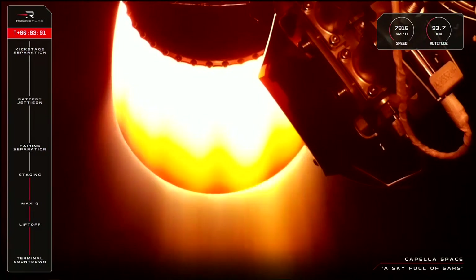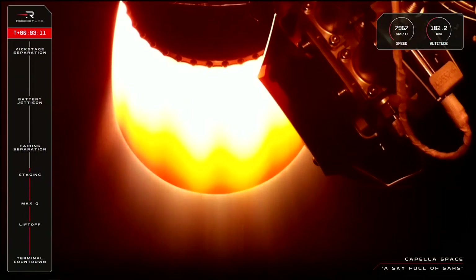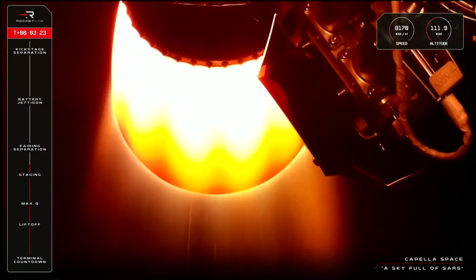Telemetry data for that second stage shows it's moving at more than 7,800 km an hour, now just about to pass 100 km above Earth. There should be no blockers for the next milestone, which is fairing jettison — that's when Electron's nose cone separates and falls away in preparation for the end of the mission. We might see those two halves falling away on the screen as well, so let's keep an eye out for that.